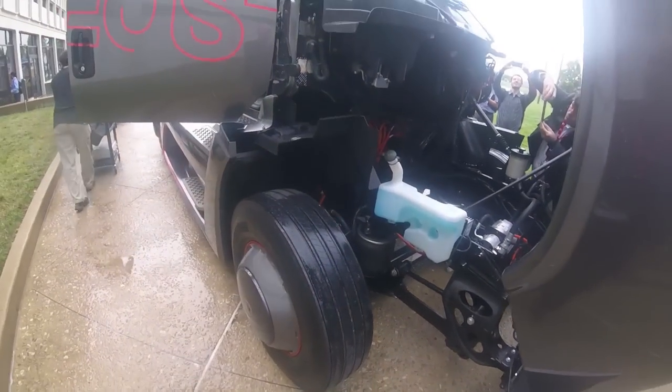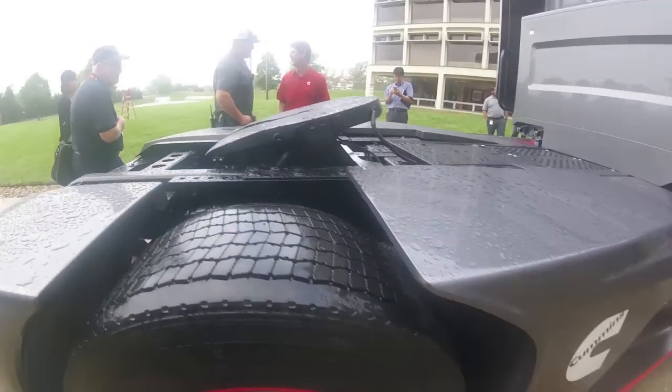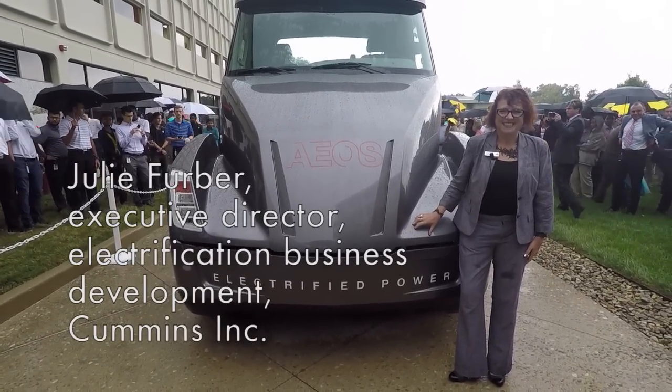According to Cummins, the engine generator option offers 50% fuel savings compared to today's diesel hybrids with zero emissions, and can boost the range to 600 miles. I spoke with Julie Ferber, Cummins Electrification Business Development Executive Director, to dive into the details.